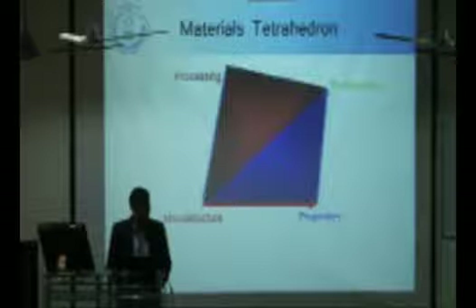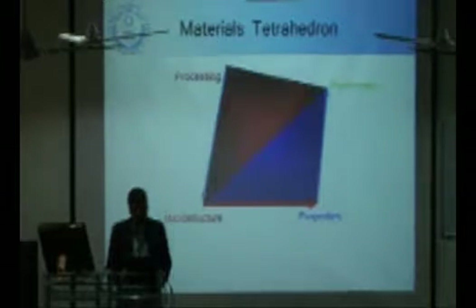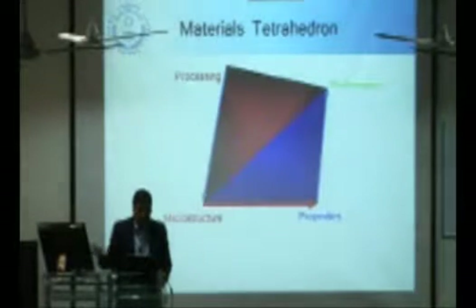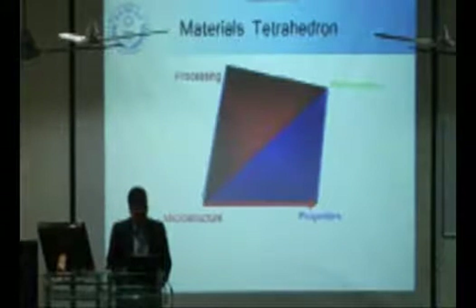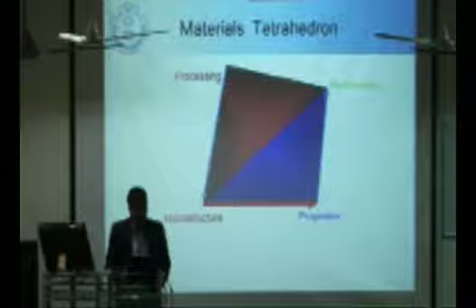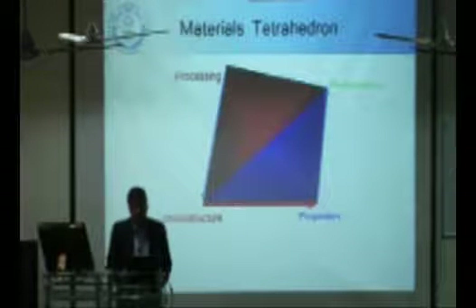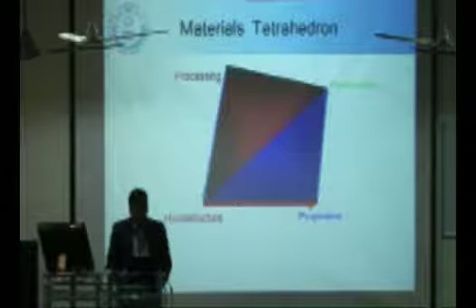If you want to enhance the performance, we have to change the properties. If you want to change the properties, we have to change the microstructure. And if you want to change the microstructure of an already naturally available material, we have to go for some enhanced processing techniques. Our research focuses on novel processing techniques by which we can change the microstructure. If we can change the microstructure, we will be able to change the properties, and the performance will change accordingly.